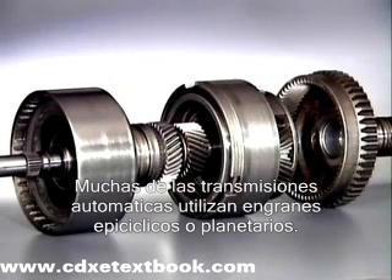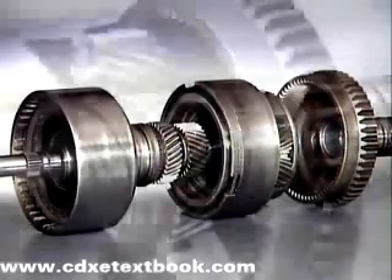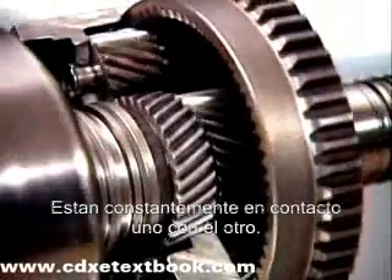Most automatic transmissions use epicyclic or planetary gears. They are constantly enmeshed with each other.